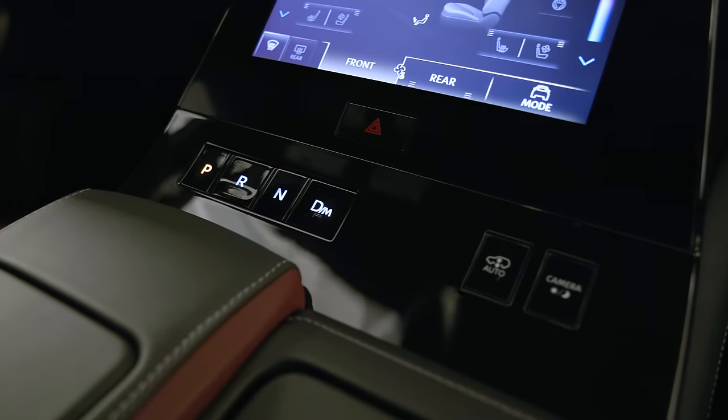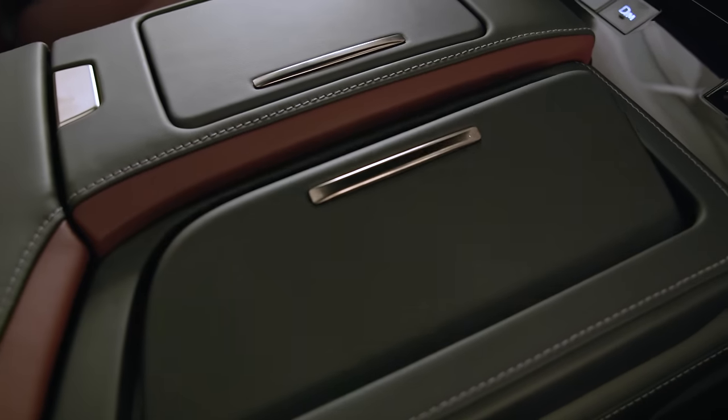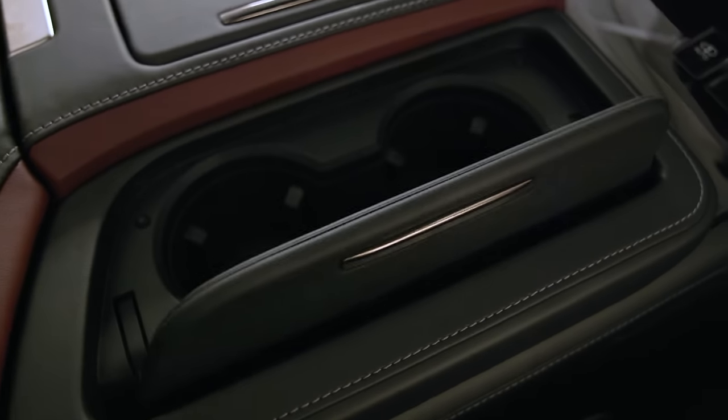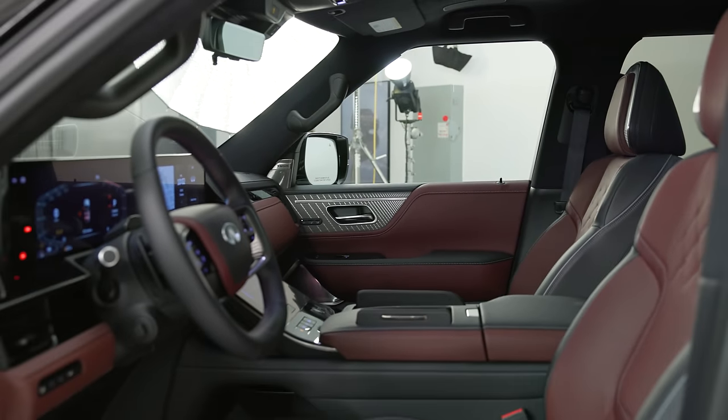The shifter is comprised of push buttons, freeing up some space for storage and the ever-important cup holder — you do need to put your Alfred coffee somewhere. You can also opt for a cooler in the center console that can chill a six-pack of soda.